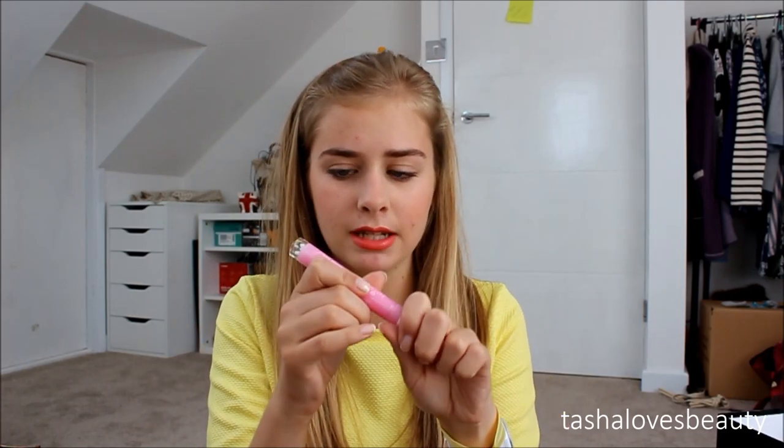At Westfields we found an Essence stand. We went for lunch and stuff too — check the vlog for that. I spent £10.45 at Essence and got quite a lot for it. First I got the Essence Studio Nails Nail Polish Corrector Pen, which is basically a pen with nail varnish remover in it so you can go around your nails and correct anything. This was £2.69.